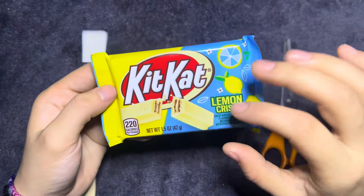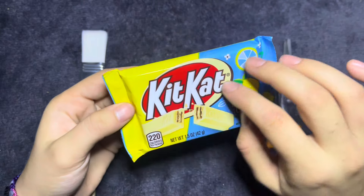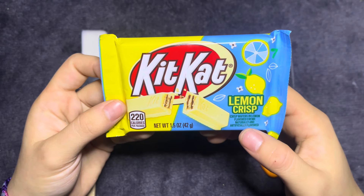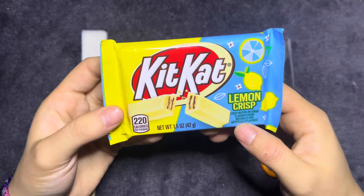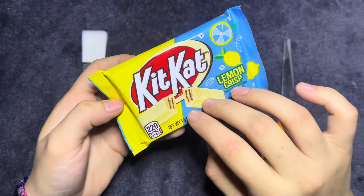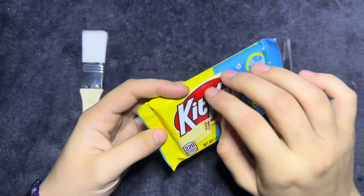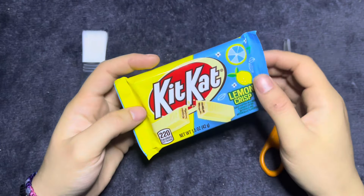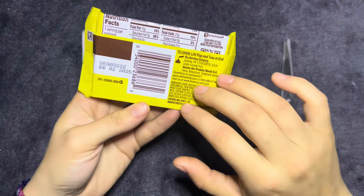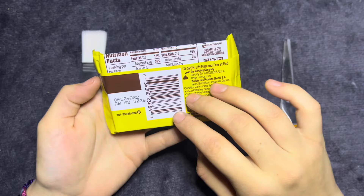Hello everybody, welcome back or welcome to another one of my videos. In today's video we have this new KitKat Lemon Crisp — crisp wafer and a lemon flavored cream, naturally and artificially flavored. I picked this up from Walmart. I'm pretty sure this is their spring edition of KitKat. Me and my girlfriend love to try all the different flavors, so she got one for us and then she got one for my video, so I'm gonna be trying this for you guys.